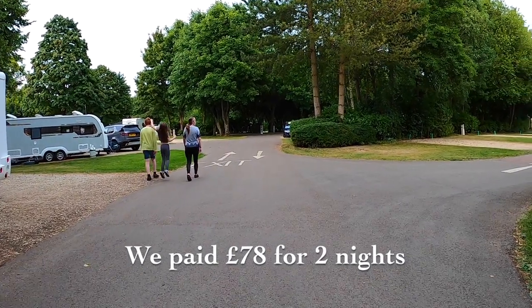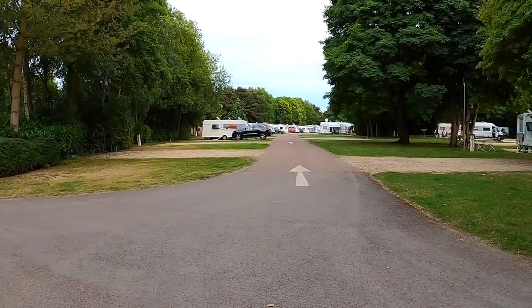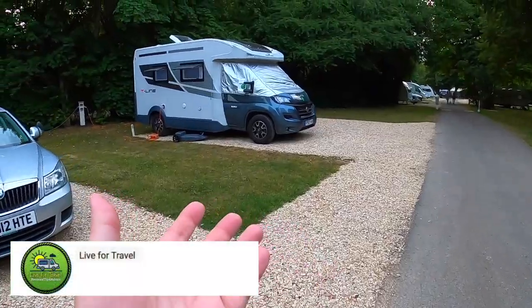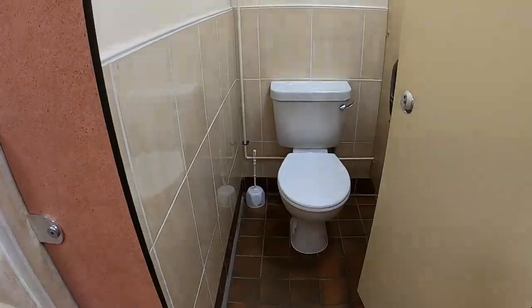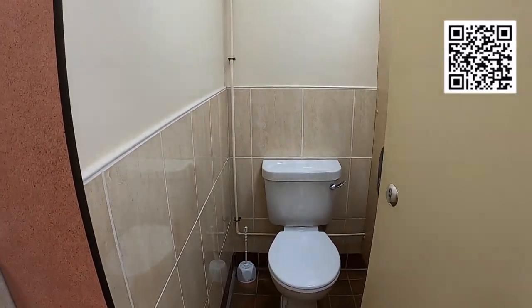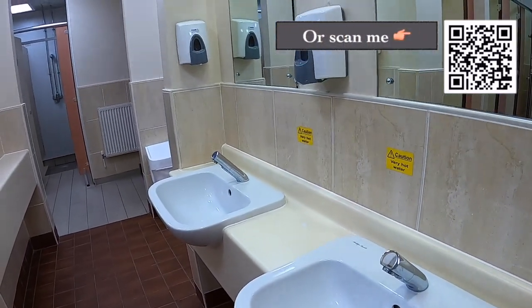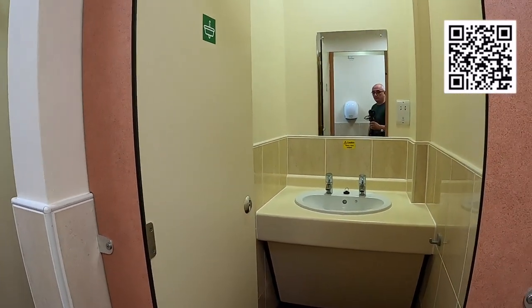Although the campsite is quite large, we do love the layout of it and you never feel as if you're packed in like sardines. In fact, the pitch we're on — pitch number 79 — is quite a spacious pitch. It's a lovely plot with a nice tree line. The amenities blocks, as you would expect with the Caravan and Motorhome Club, are all of a high standard. There are a number of showers, separate wash basins and toilets, and they're very clean.